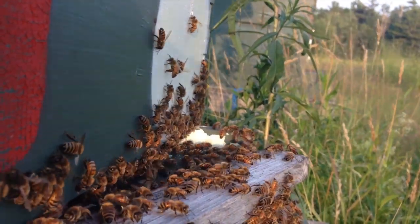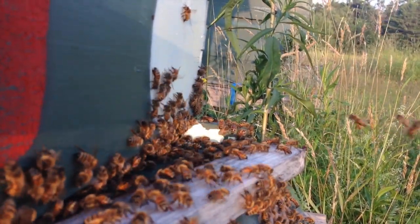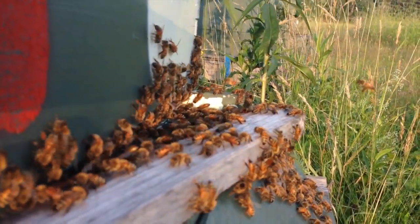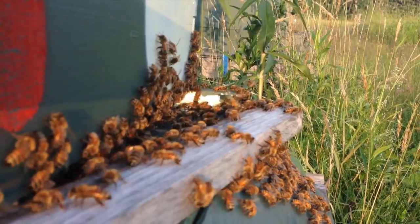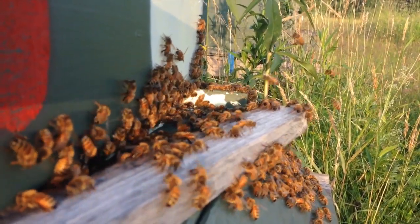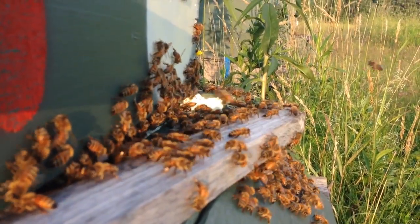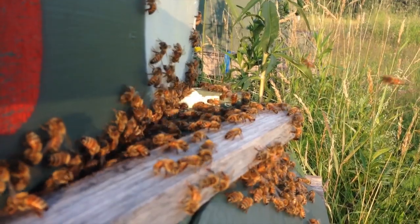Bees just kind of walking around, cleaning a little bit. See them down there on the front apron? Down to the bottom. If you watch their tongues, their proboscis, and their front antenna — they're also fanning their wings. There's always a few bees fanning, abdomens in the air, letting the late afternoon, early evening foragers know which hive is theirs.